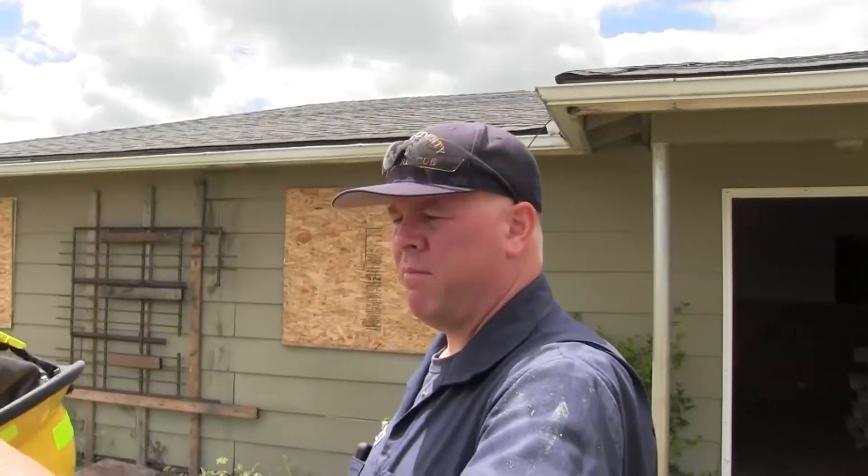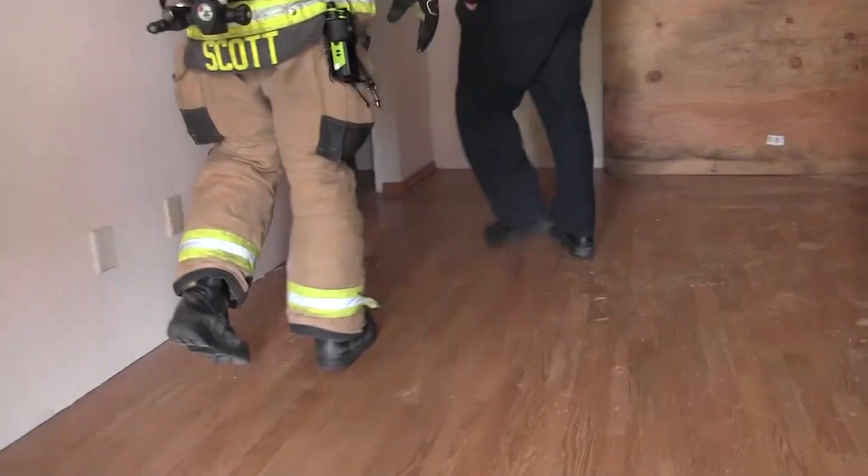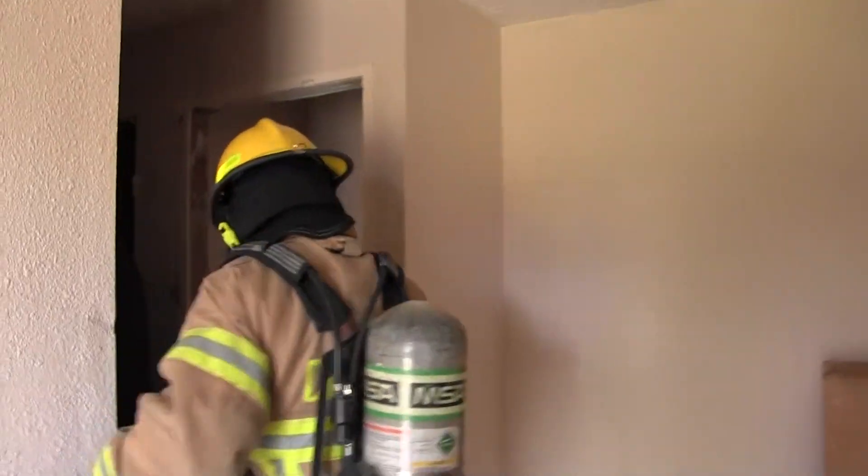I'm going to walk you in so you can pull this up a little bit so you can see. That way we can get some air. I'm going to walk you into the room and then we'll just pull it down.